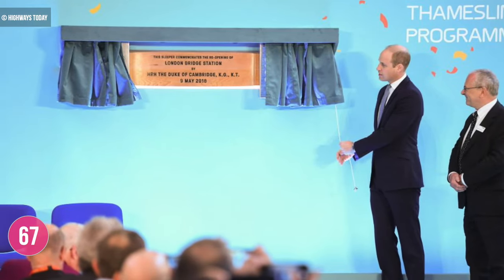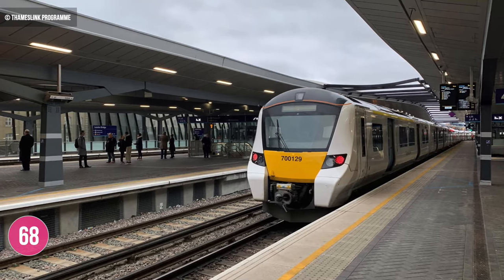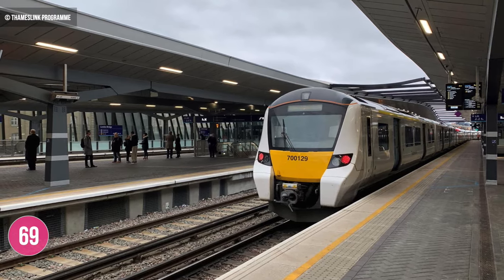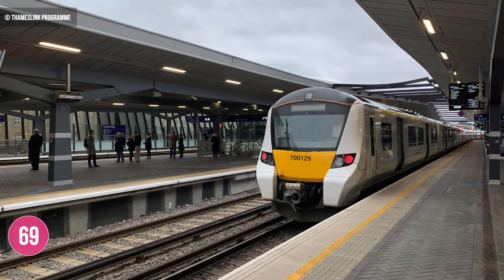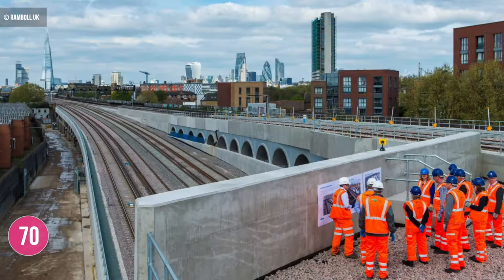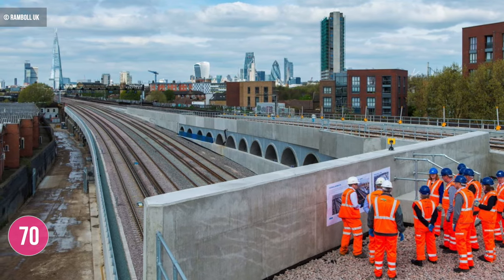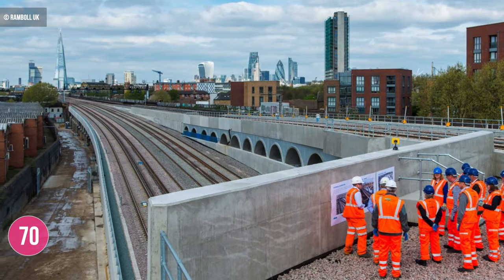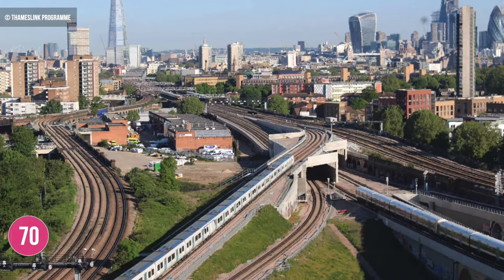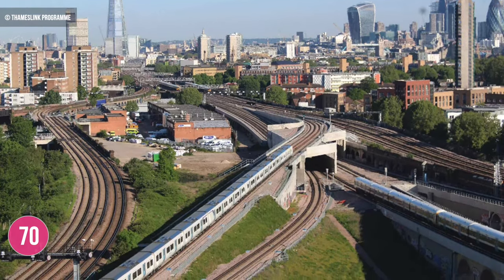The station was officially reopened on the 9th of May 2018. Today, Thameslink trains call at platforms 4 and 5 between the Brighton main line and the Thameslink core via Blackfriars. Pre-pandemic, Thameslink would bear the fruits of a portion of over 60 million passengers at London Bridge station each year. Just down the line from London Bridge, another major engineering feat was accomplished in 2016 with the completion of the new Bermondsey Dive Under, a new junction that enables dedicated lines to and from London Bridge, located close to the Millwall Football Club stadium.